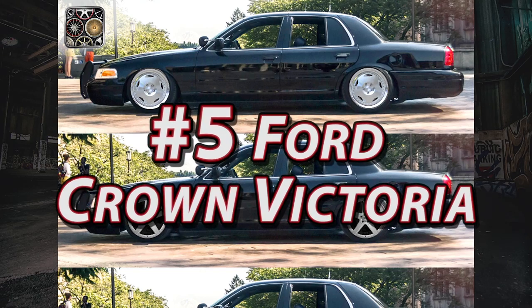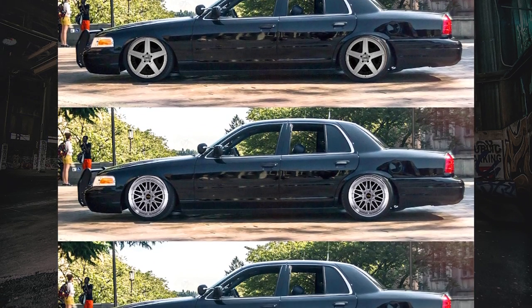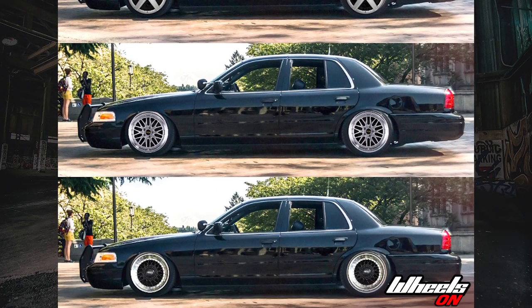Number five: Ford Crown Victoria. I believe this is a 2007 model, and my personal favorite is the first one on the very top.